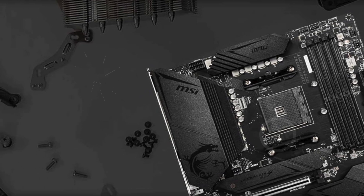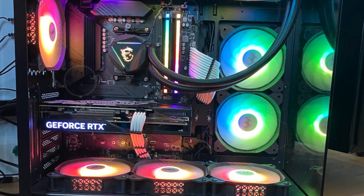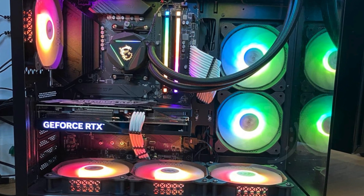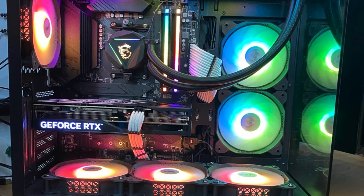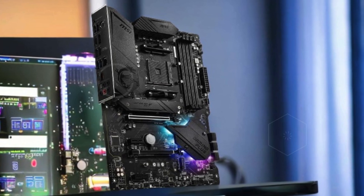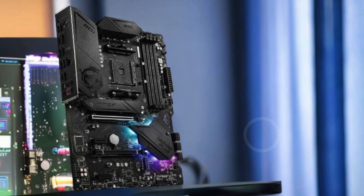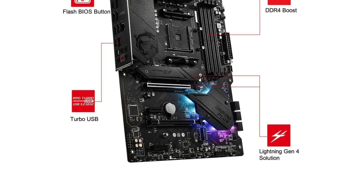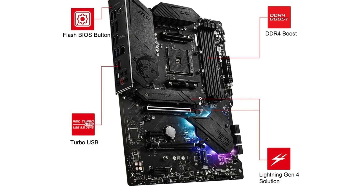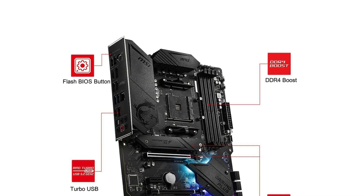With 36MB of combined L2 plus L3 cache and a thermal design power (TDP) of 65W, this processor balances power efficiency with high-speed performance. It supports DDR4-3200 memory and PCIe 4.0 on X570 and B550 motherboards, which means faster data transfer rates and enhanced graphics bandwidth for a smoother gaming experience. Although a cooler is not included, the unlocked design allows for overclocking to push performance further.